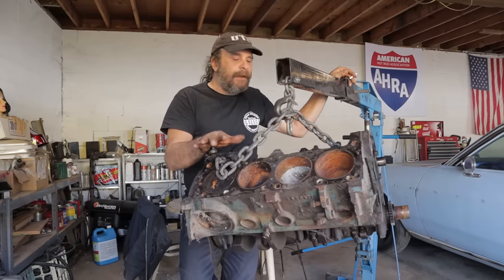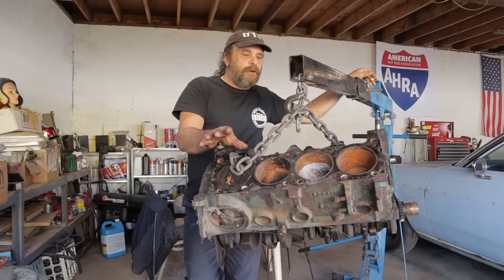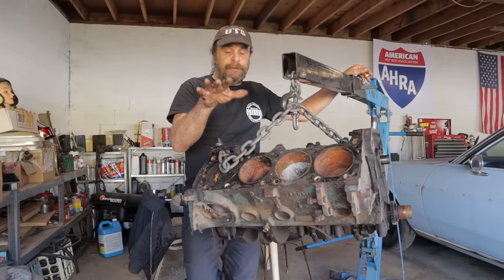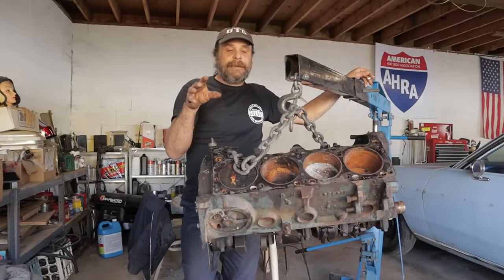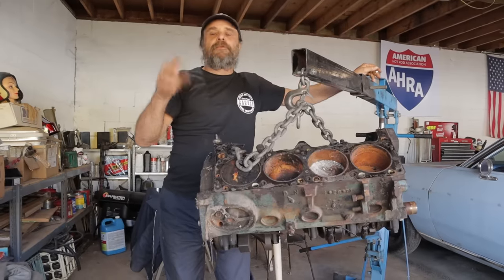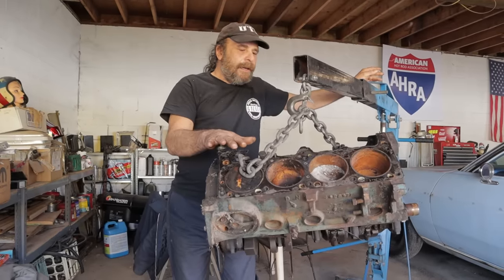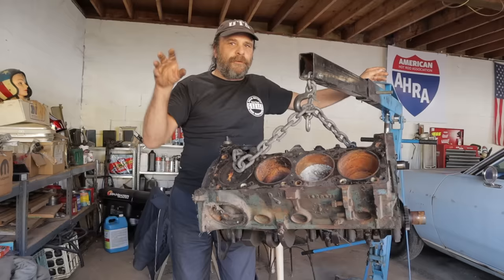The 318 suffers from propaganda more than anything else, and this was done kind of on purpose. When Chrysler first introduced the LA version of the 318 — remember the 318 was a common poly head size going back years before that — but in '67 when they put the 273 heads on the 318 block, they determined from the get-go that it was going to be marketed as the bread-and-butter V8, the basic fleet engine. On the other hand, the 340 from its introduction in 1968 was billed as the performance engine.